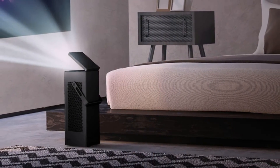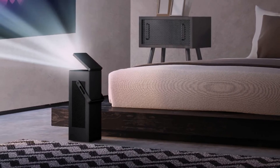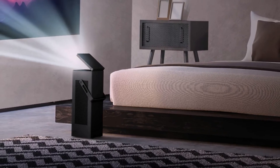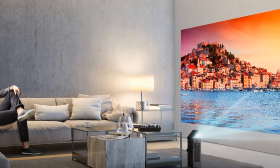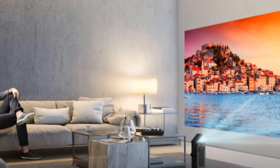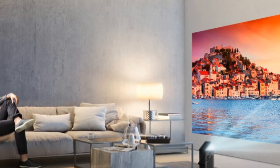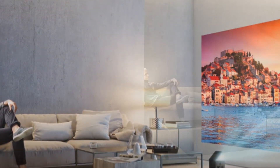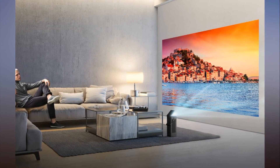It can be hung on the wall or from the ceiling, or simply placed on the floor. The HU80K offers an impressive 150-inch picture that can be projected onto any flat surface. It's also LG's brightest projector to date, able to reach 2500 lumens, while the 4K image is created using expanded pixel resolution technology. The HDR video support comes in the form of the HDR10 format, allowing a wide range of deep colors.